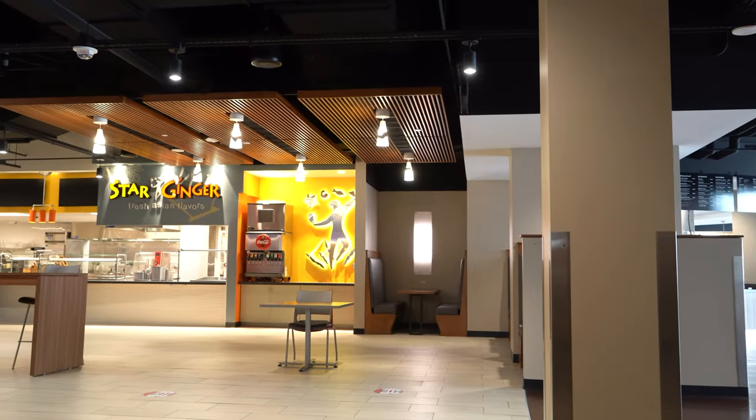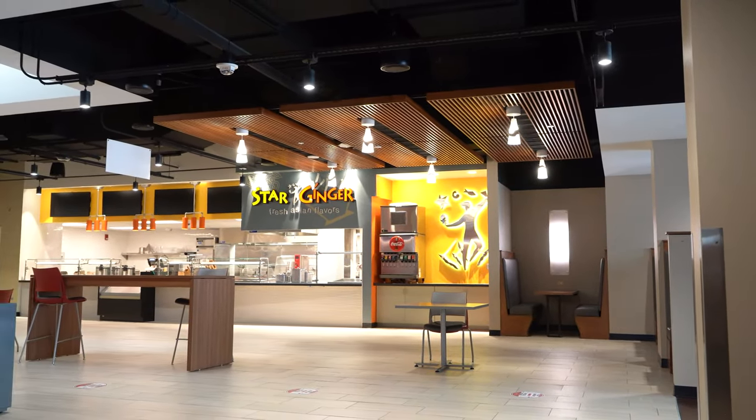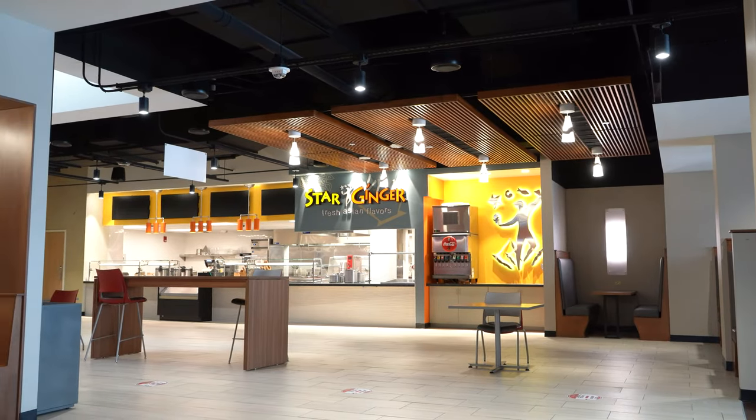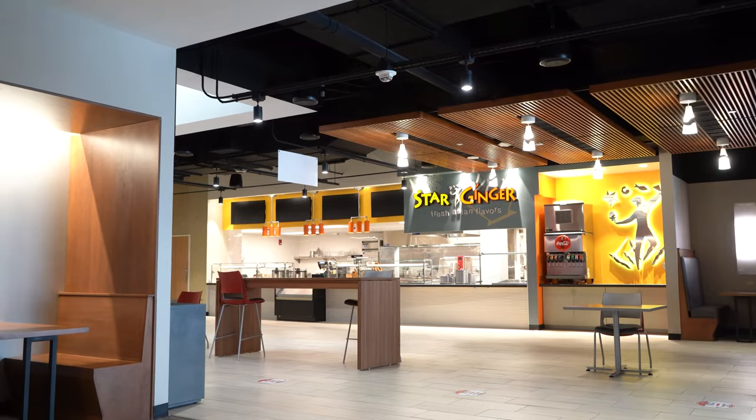Star Ginger is a Southeast Asian concept focused on small batch cooking. The venue offers fresh, authentic dishes such as stir-fry rice bowls, banh mi sandwiches, Korean barbecue, Vietnamese pho and much more.